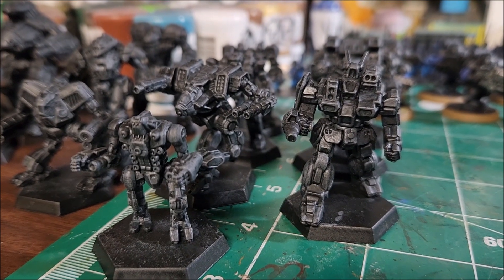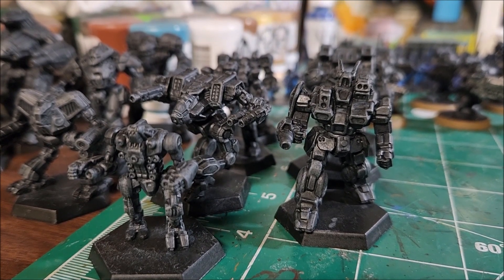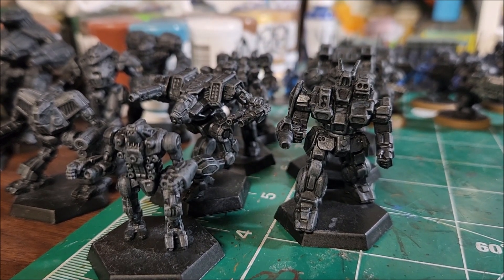Hi everybody, Hellcrux here, just doing a little update and letting you know that the Musty Wargamers are going to be back in action.